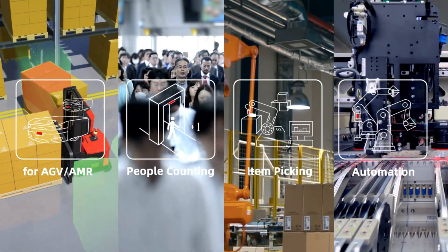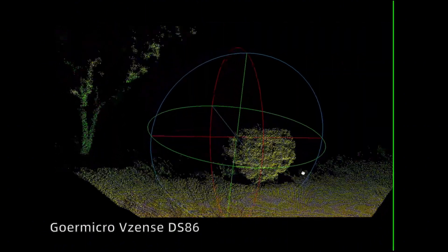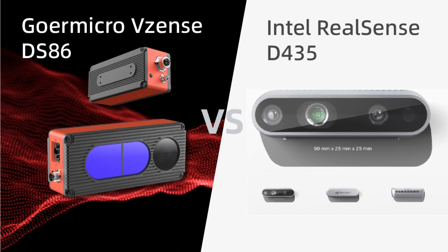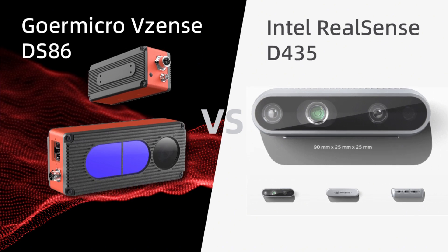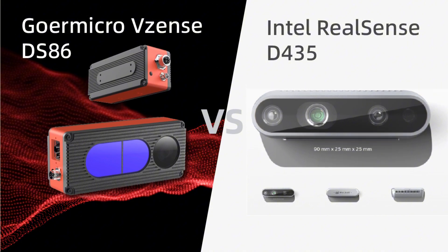In our last video, we explored how different 3D camera technologies suit different applications. Today, we test two leading models and evaluate their performance across multiple aspects: the Vizenz DS-86 series, built on time-of-flight technology, and the Intel RealSense D435 series, which utilizes stereo vision technology.